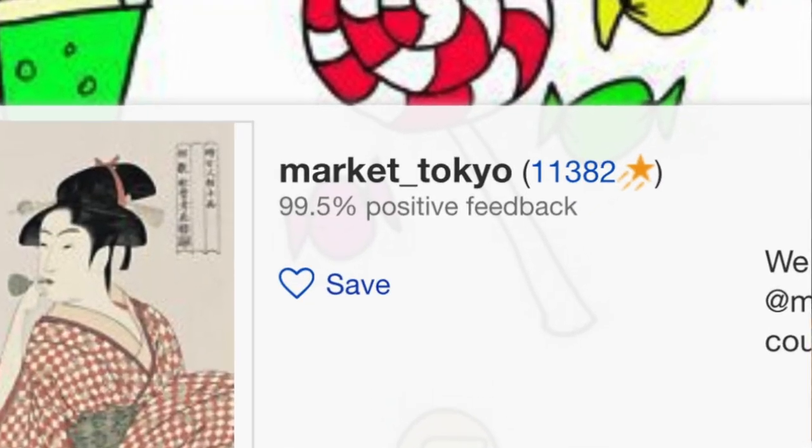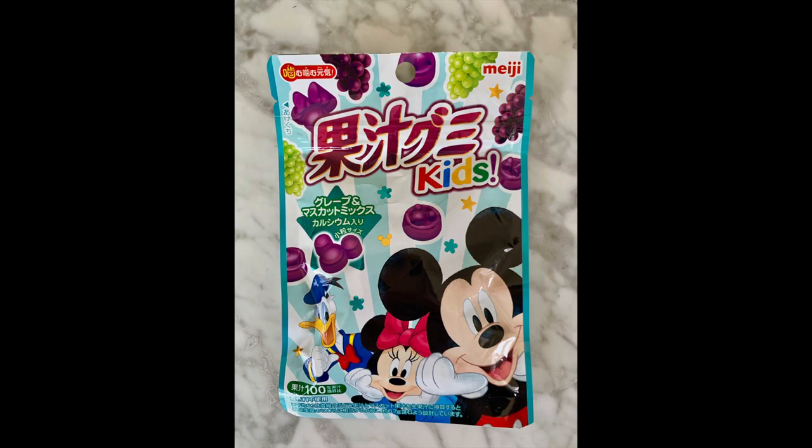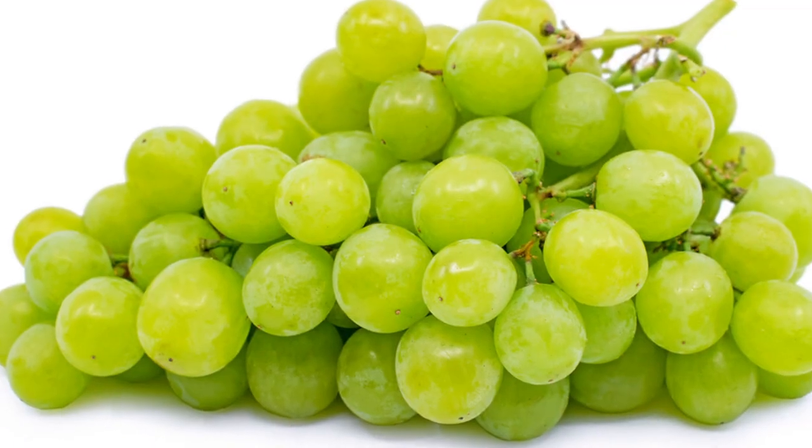We got them off of eBay from a seller named Market Under Slash Tokyo and it comes directly from Tokyo. It's hard to find Japanese Disney snacks. Japanese snacks packaging that is just irresistible — that's what draws you. These are Kaju Grape Gummies by Meiji. And they're not just grape — it says they're grape and muskat. Muskat is just a type of Japanese grape.